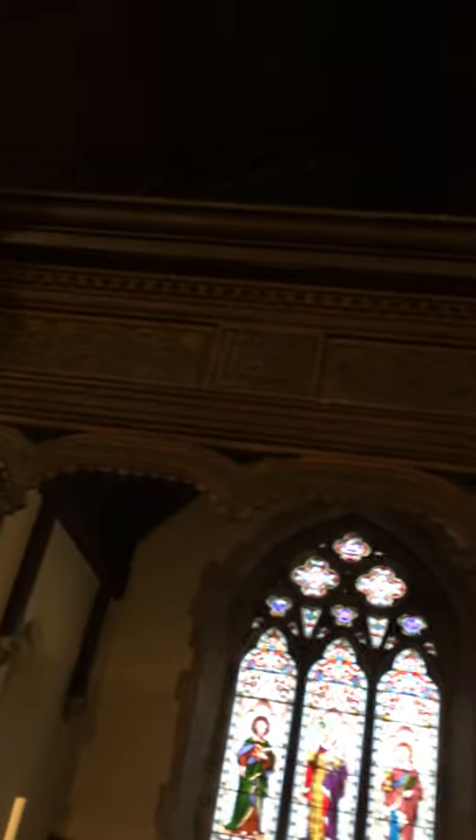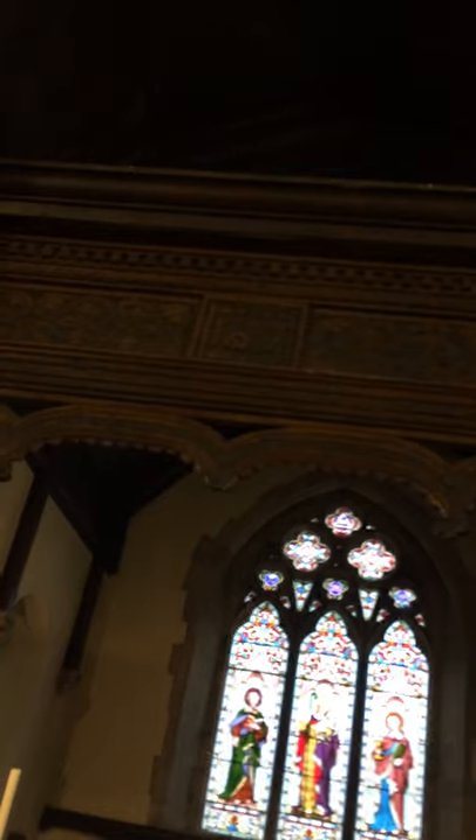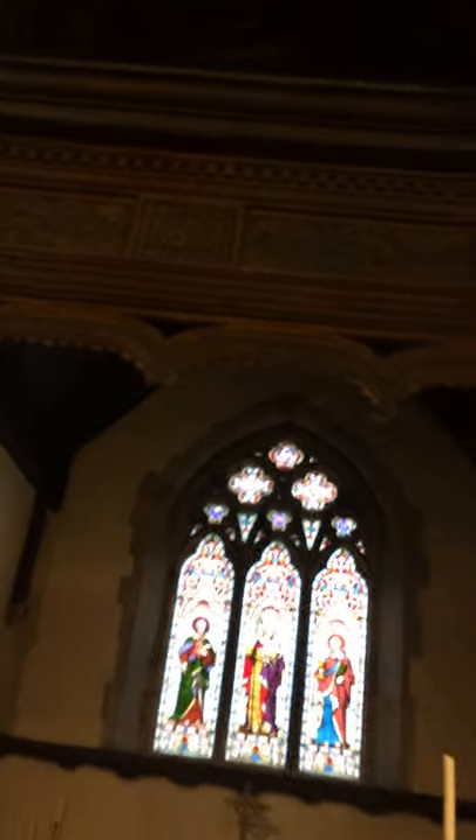And here in Stonegrave, we are left with this lovely, lovely chancel screen intact. Thank you.